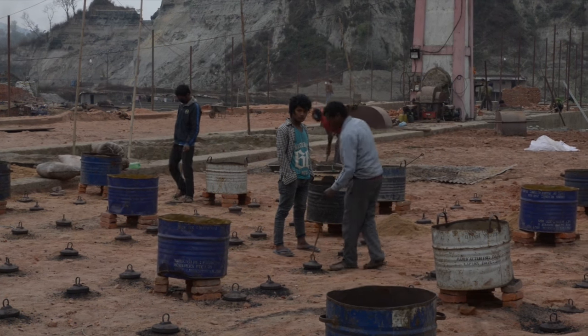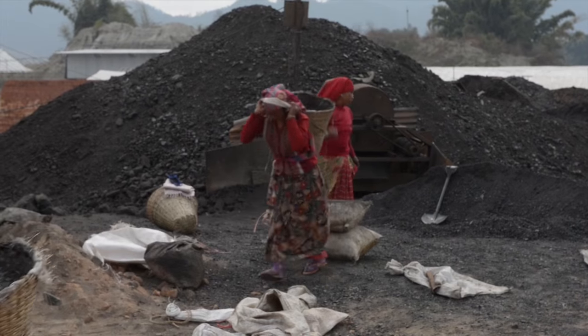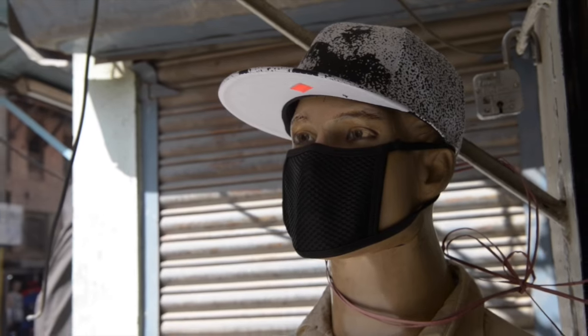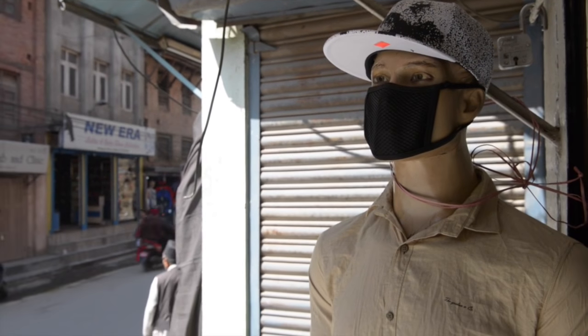The brick-firing process involves the burning of coal, wood, and other biomass. It is responsible for 75 percent of sulfur dioxide emissions in the Kathmandu Valley. Air quality in the valley is at least five times worse than the World Health Organization guideline.